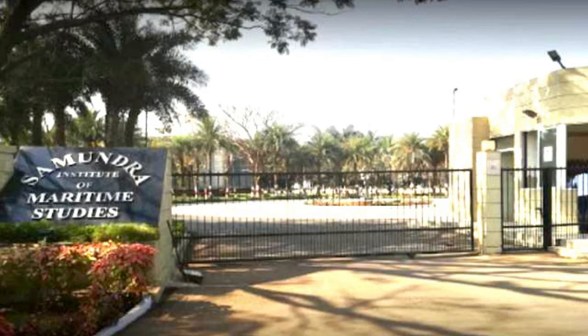Hey guys, Ujwal here. Welcome back with a new video on Samundra Institute of Maritime Studies — in short it's called SIMS, and it is in Pune. In 2015, Samundra Institute of Maritime Studies was awarded by DG Shipping as the best maritime college of India.